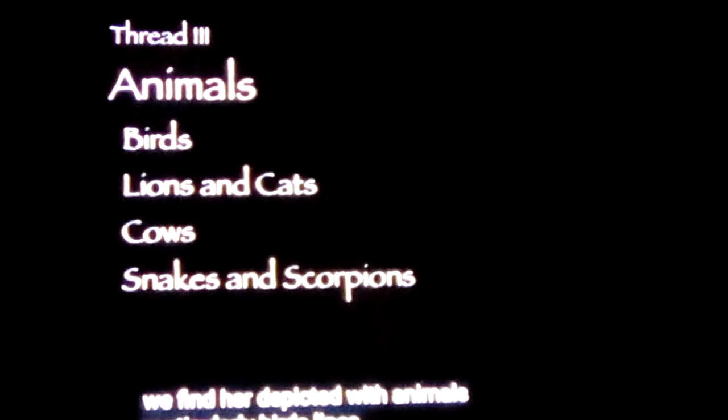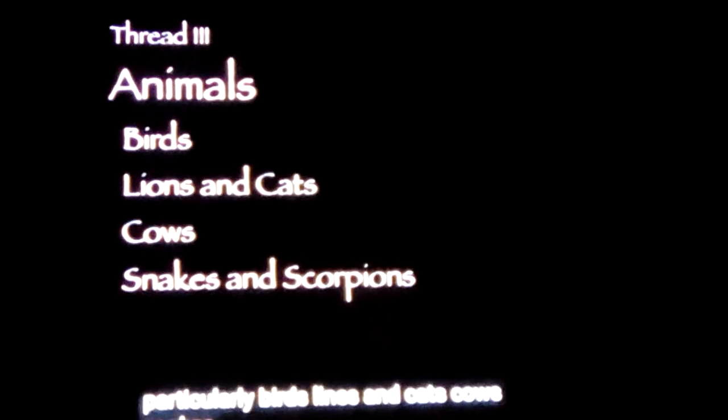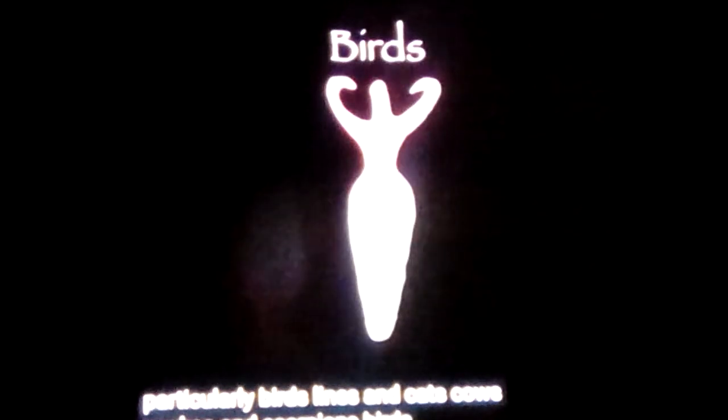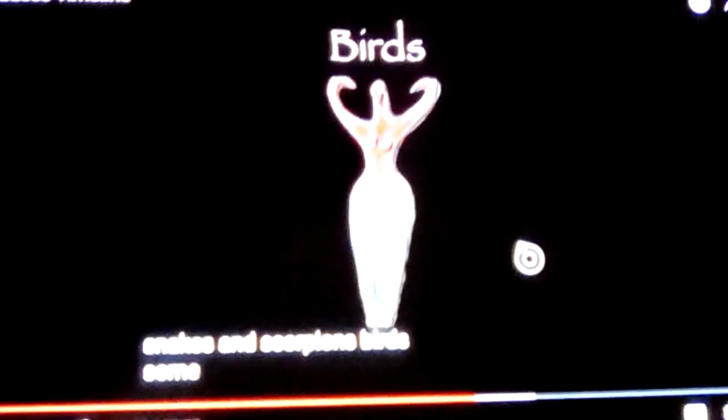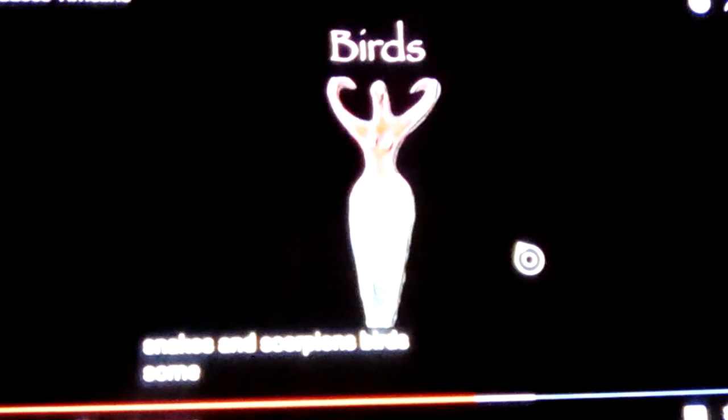Now we're going into animals. Instead of just counting time, there are other aspects of these images. Moving through the images of the goddesses, we find them depicted with animals — particularly birds, lions and cats, cows like Hathor, even snakes and scorpions. And so you see this bird effigy that I showed you long ago. In that bird effigy, it actually goes back to 30,000 BC, drawn on cave walls in red ochre.